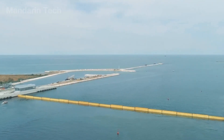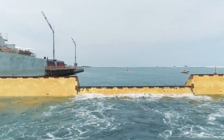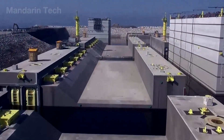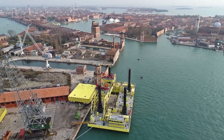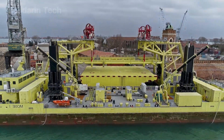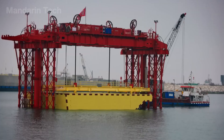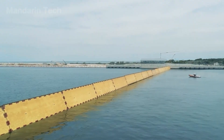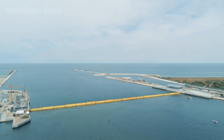MOSE is not just a flood barrier, but a symbol of humanity's ongoing struggle against nature in Venice. Although it has proven effective during major high tides, the system still faces questions about the future as sea levels continue to rise and the climate becomes more extreme. Venice must therefore remain vigilant, adapt, and prepare for new challenges ahead.